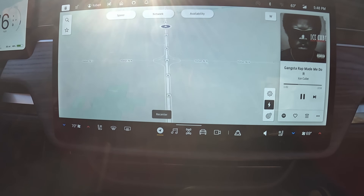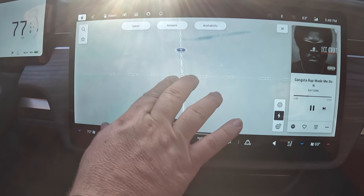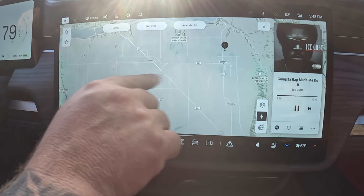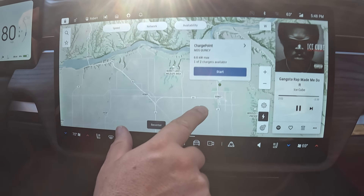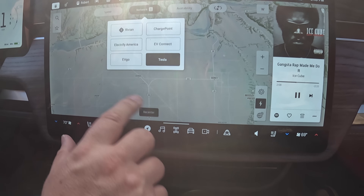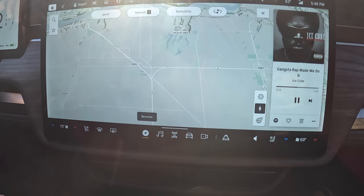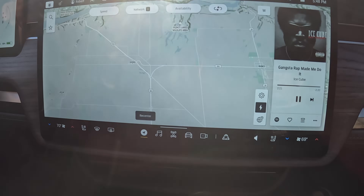We're on our way to Quincy, Washington, where they have the new Magic Docks. I'm looking at the map and heading out to Quincy. At this intersection I don't see a Tesla charger — I see a ChargePoint at 6.6 kilowatts, but let me double check the Tesla app. No, it's not even showing it. We're going to go there right now and hook up, but I cannot precondition the truck for the charger at the moment.